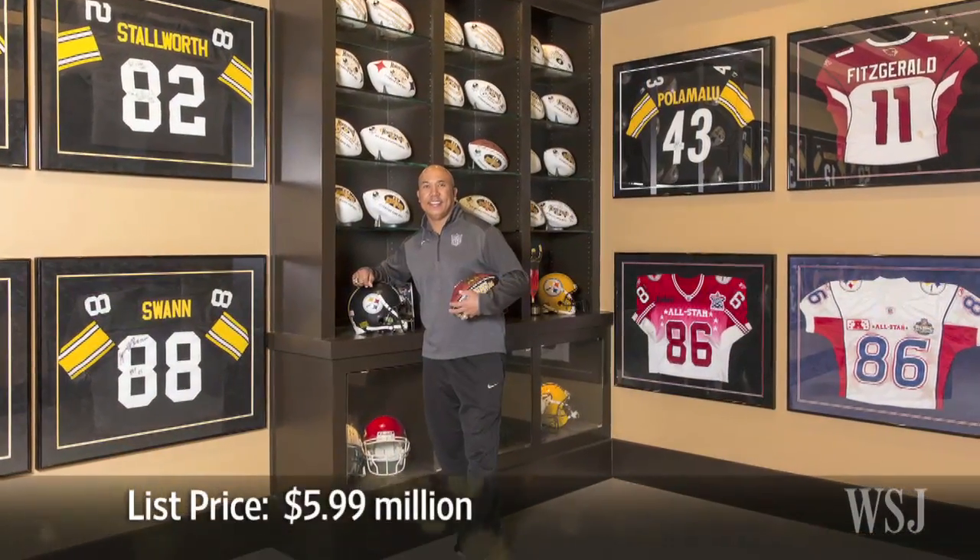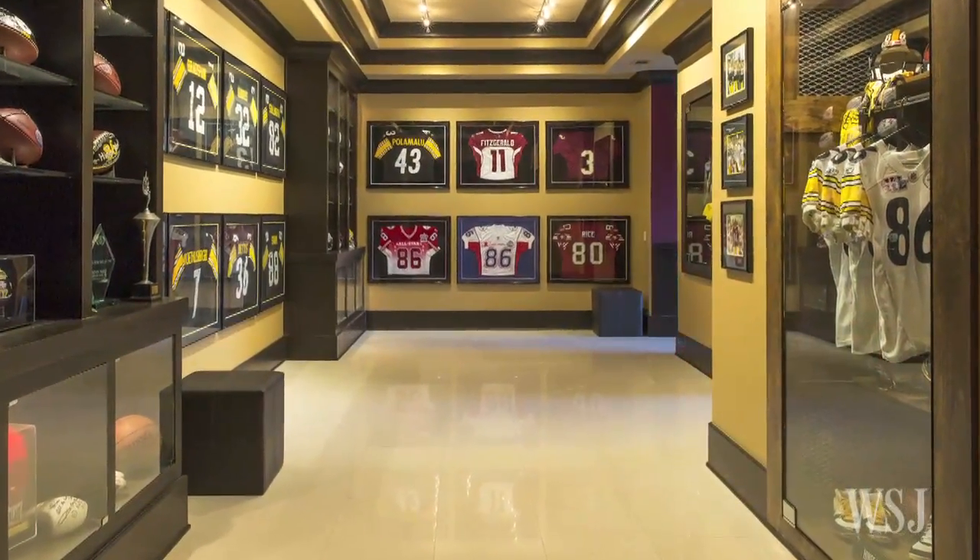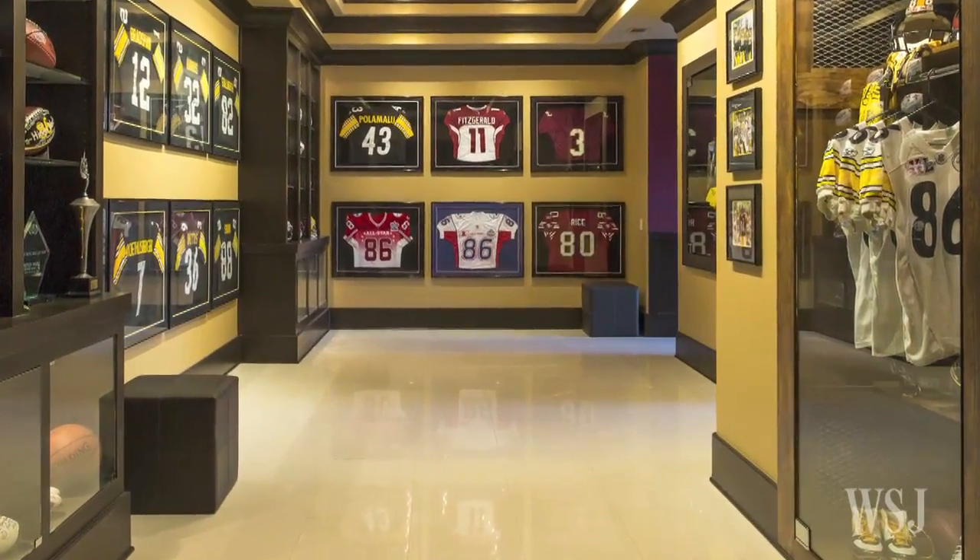The house is now on the market for $5.99 million. He and his family are building another home in Atlanta, which he said will have another trophy room that's almost identical.